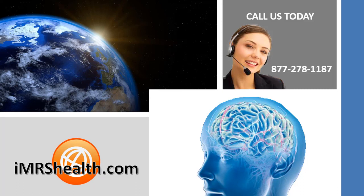For more specific information, check out the website imrshealth.com. For more information, check out the link below.